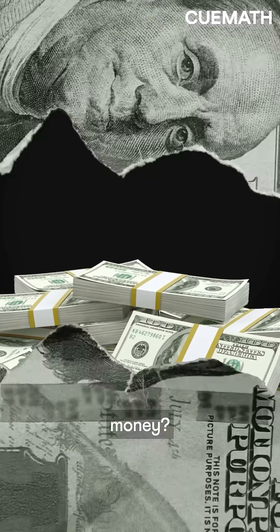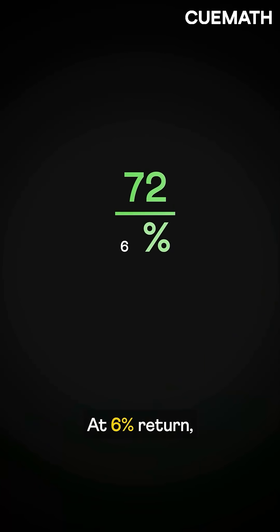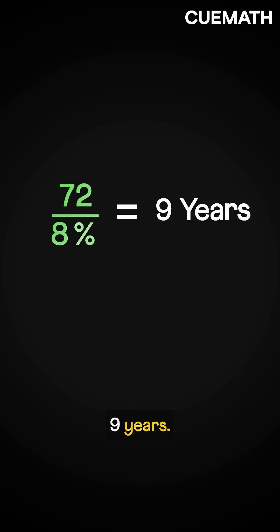How long does it take to double your money? Just divide 72 by the annual rate of return. At 6% return, it takes 12 years. At 8%, it's 9 years.